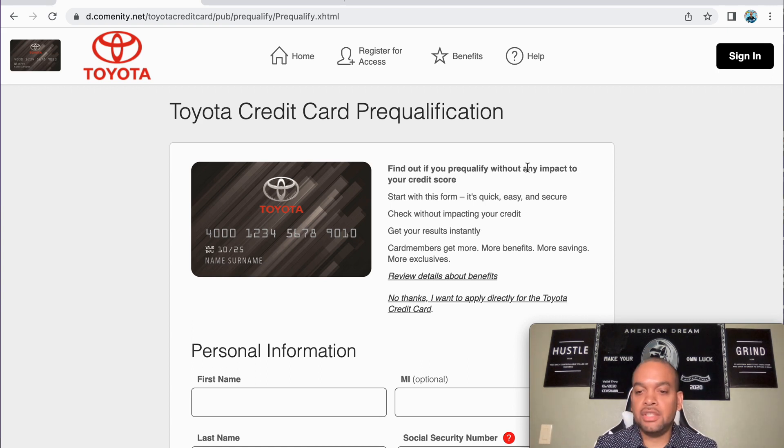YouTube, what's up, it's your boy King Sean and we're back again with another classic. On this channel we talk about personal credit, business credit, and anything to get you and your family to that next level. Today we're going to be talking about the Toyota credit card pre-qualification.